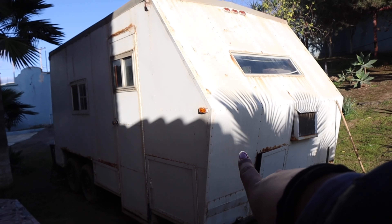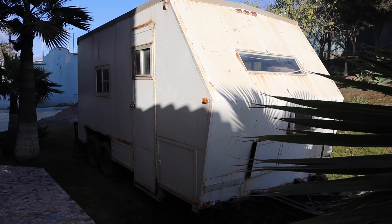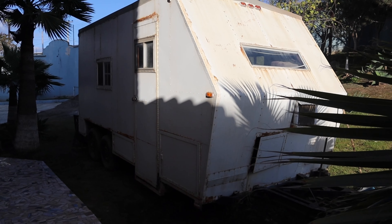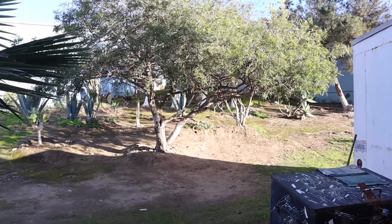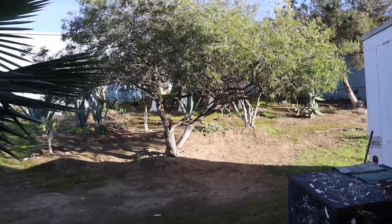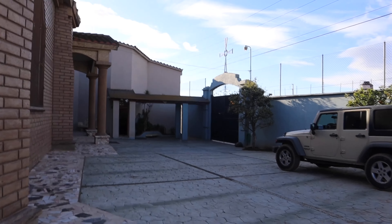Right over here, this holds all of our kitchen supply items — we have like salt and stuff, the ladles, pots, pans, all of that good stuff. Fun fact: once I was here at night and I got so scared because one of the nuns was watering the plants and it freaked me out. Then right over here is just the entrance of where all the cars come in.